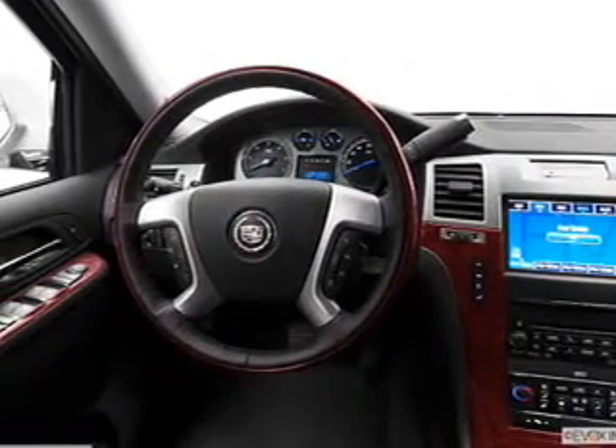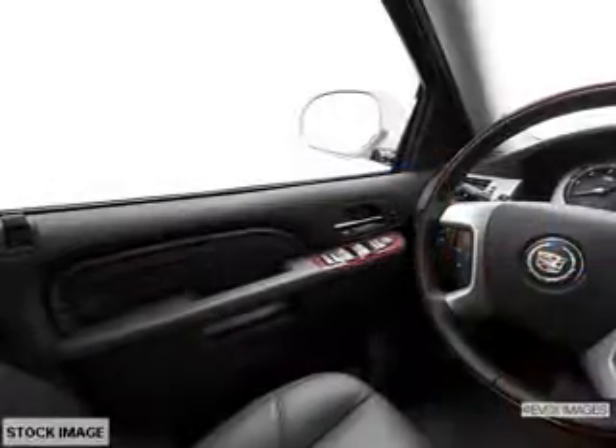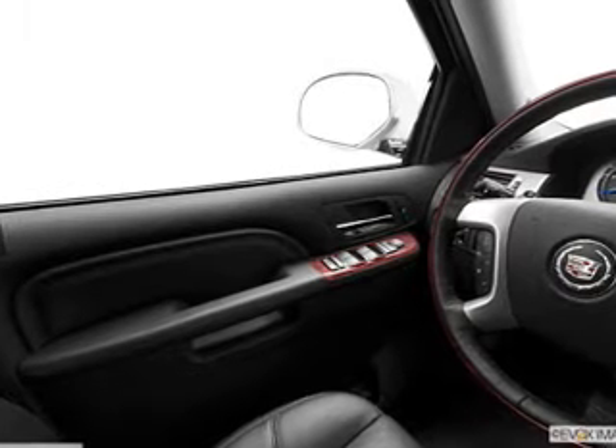Reach your destination effortlessly with the GPS navigation. Treat yourself to the splendor of a premium sound system. Anti-lock brakes help to bring your vehicle to a safe stop. Indulge in the comfort of heated seats. Let the outside in with a power sunroof.